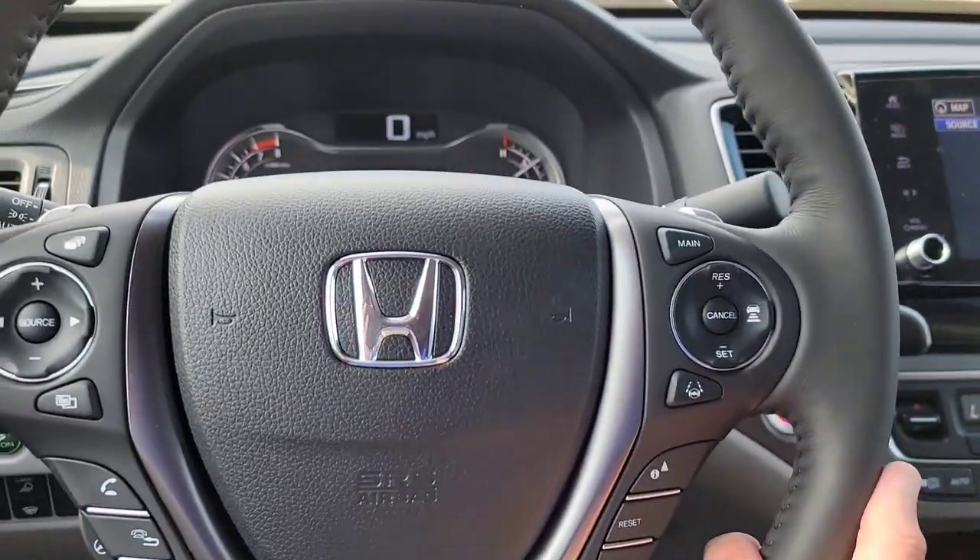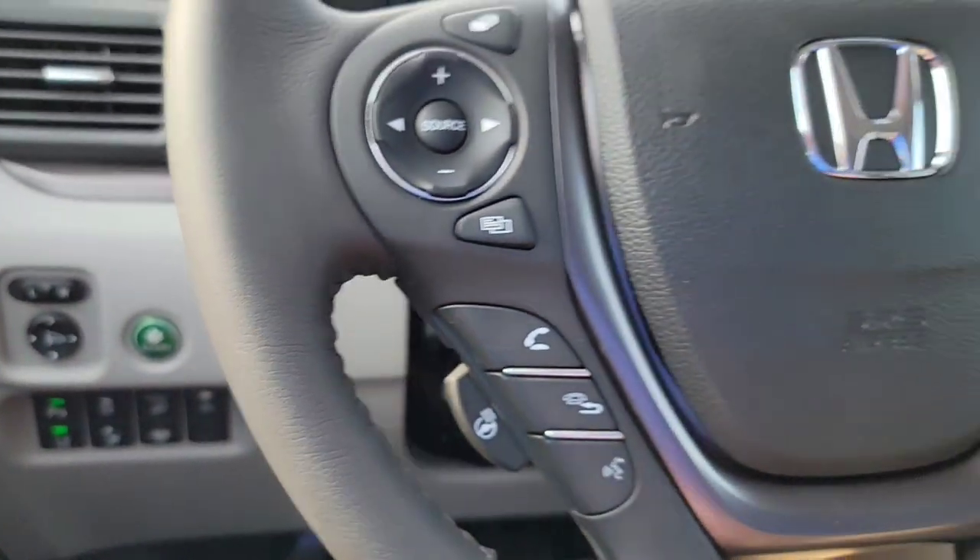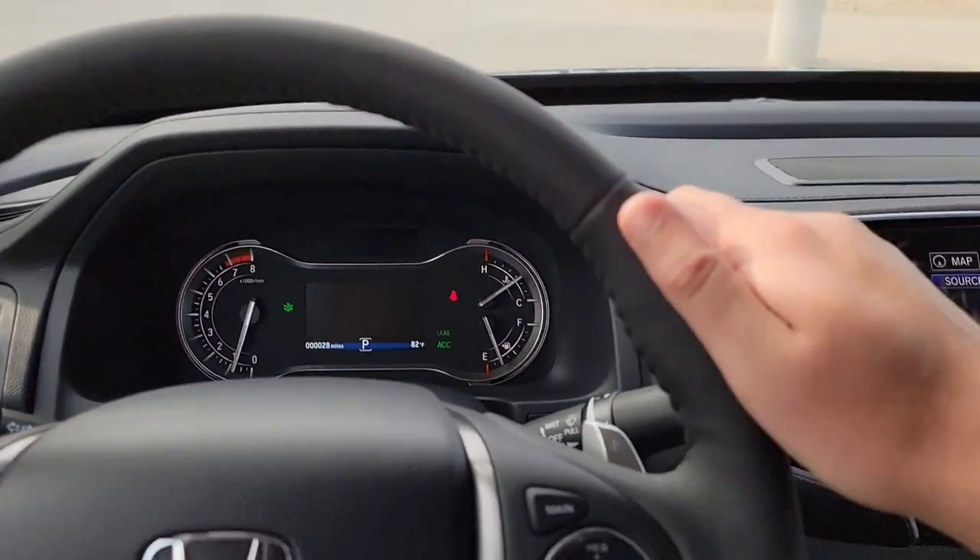It's going to be an adjustable steering wheel — it's telescoping, so it goes in, out, up, and down. You adjust as you see fit and lock it right back in place. There's going to be a leather-wrapped steering wheel.